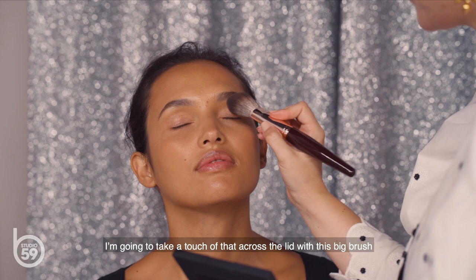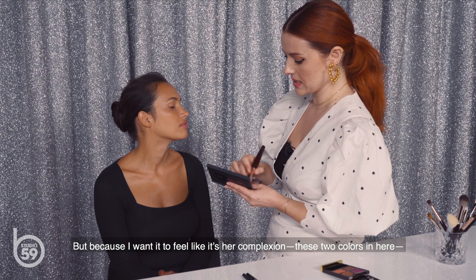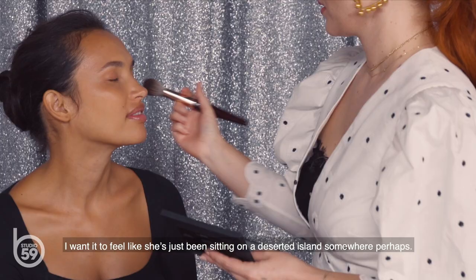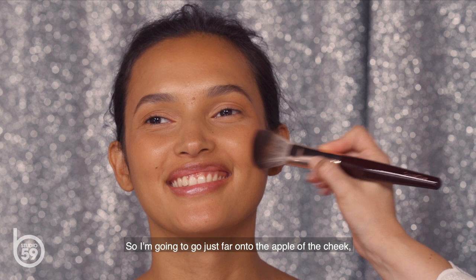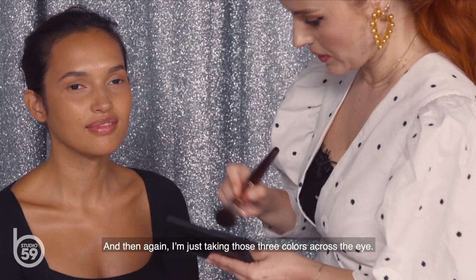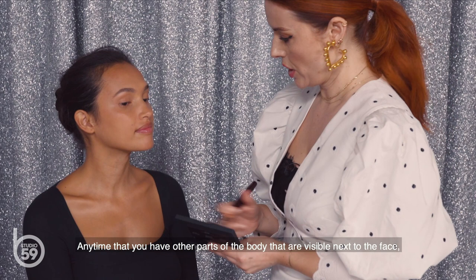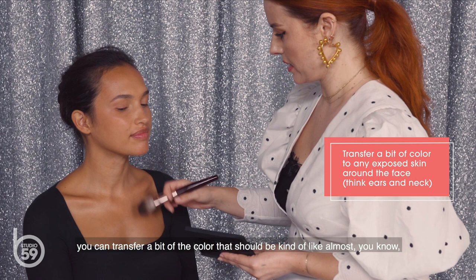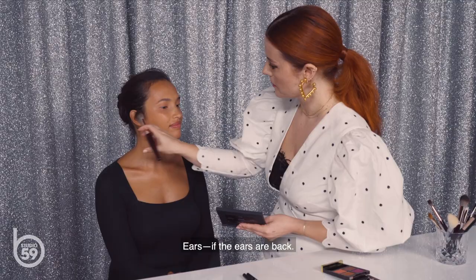I'm gonna take a touch of that color across the lid with this big brush because I want it to feel like it's coming from within. Using a small brush gives more product deposit and more detail, but I want it to feel like her complexion — like she's just been sitting on a deserted island. Then with the same brush, going into the brighter colors and mixing a few, applying on the apple of the cheek connecting back to the color by the eye. You can even transfer blush color to other visible areas like the ears, and always extend foundation to exposed ears as well.